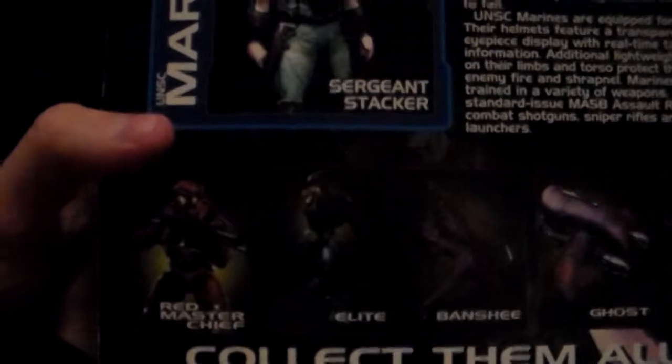Next I got Sergeant Pete Stacker — originally 13 bucks, 75% off, so about $3.25. These are like eight-inch figures. He comes with a shotgun, a magnum, and a sniper. On the back you can see Red Master Chief — I love how instead of calling it Red Mark 5 or Red Spartan, it says Red Master Chief. Also shown are Elite, Banshee, Ghost, and Warthog for the minifigures line. I'll tell you guys what I'm still looking for either as they become relevant or whenever I get to it.